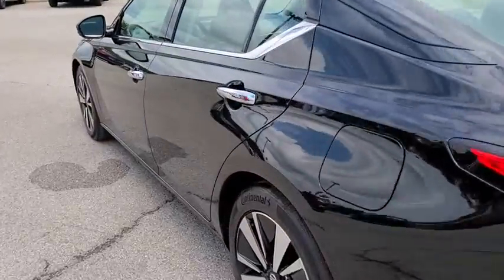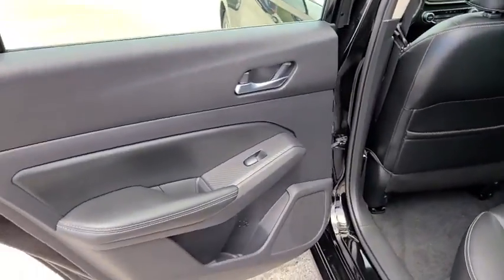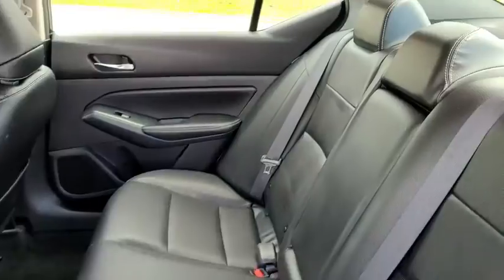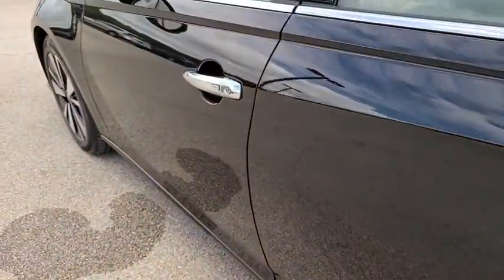This vehicle has less than 25,000 miles. Here are some of this vehicle's great options: power passenger seats, traction control, navigation system, dual airbags, alloy wheels, power steering, four-wheel disc brakes.